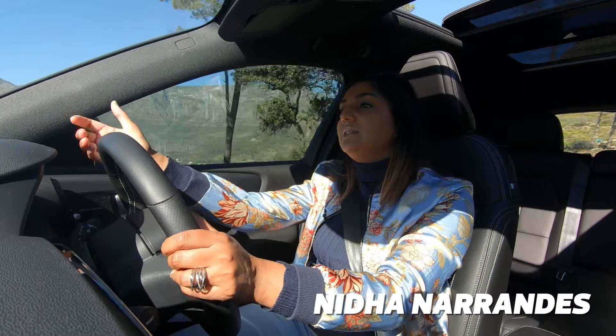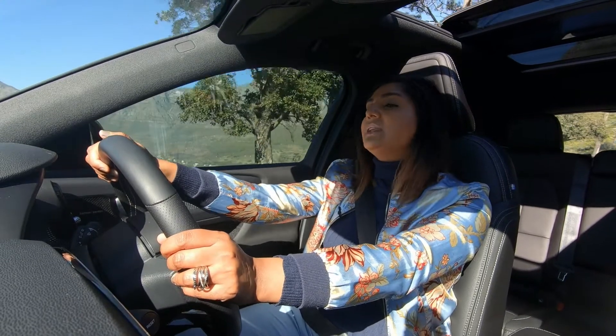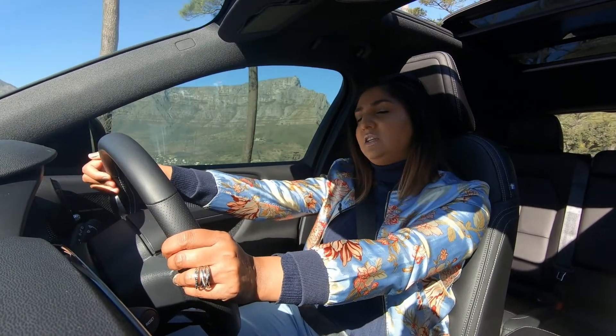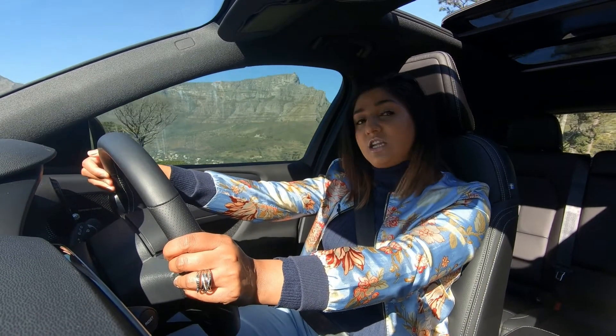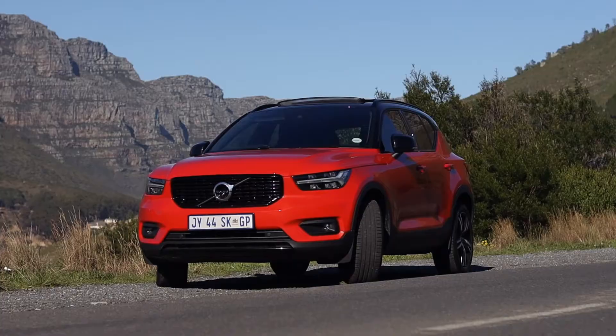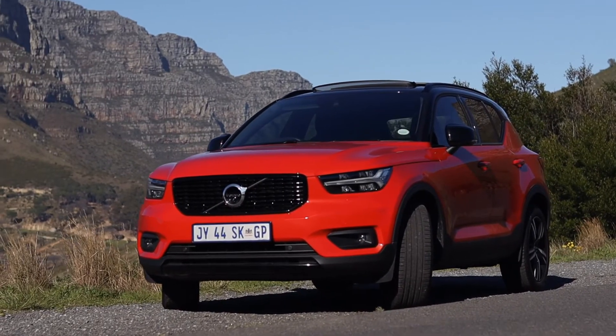Imagine the pressure of constantly striving to maintain the title of the world's safest car. In a world where technology evolves at a manic pace and innovation is outdated as soon as it's released — that reason right there is why driving a Volvo is an experience.